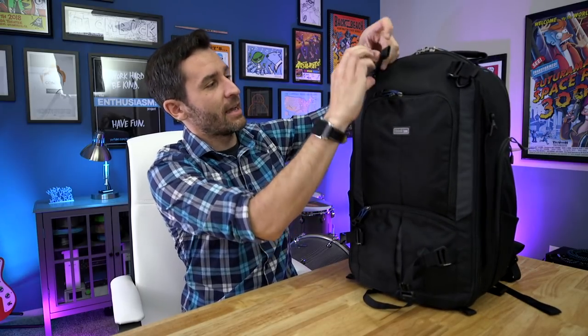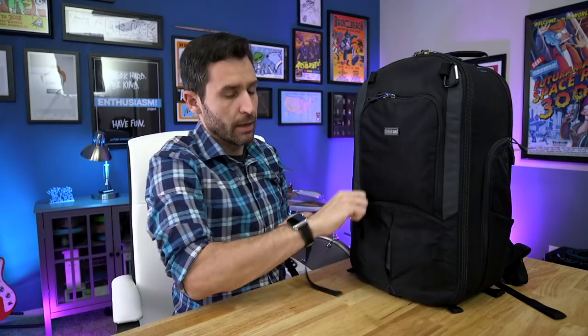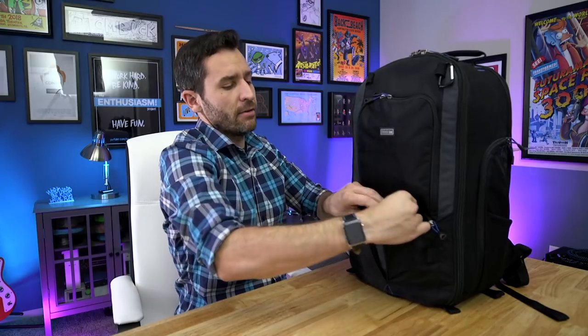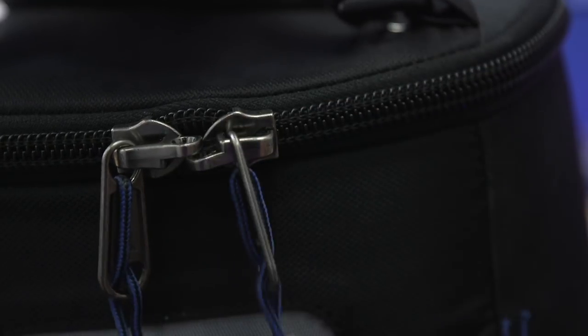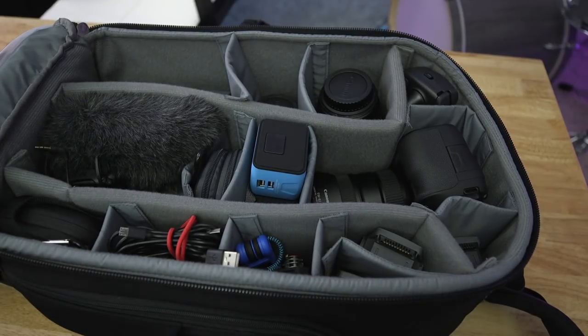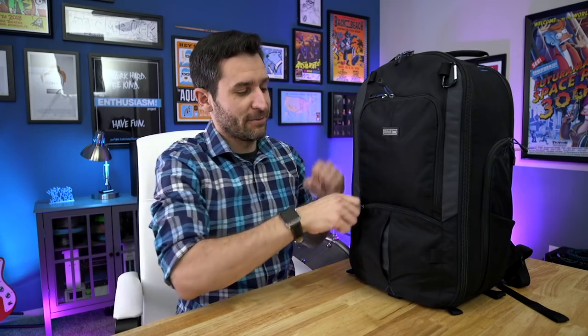The front pocket is also where I keep my DSLR batteries in a little Think Tank battery pack — I like having them on the outside so they're easier to grab when I need them. I should also mention that the zippers on this bag are all YKK zippers. I never paid attention to zippers before, but apparently those are really high quality and they never jam up. Even the big zippers for the main compartment are always really smooth — when you're dealing with a camera bag you're going in and out of constantly, that really matters.